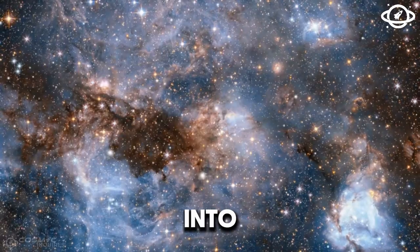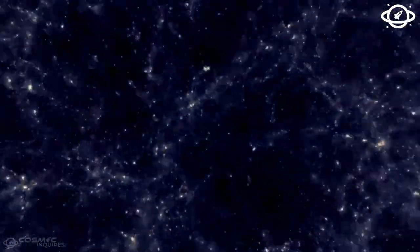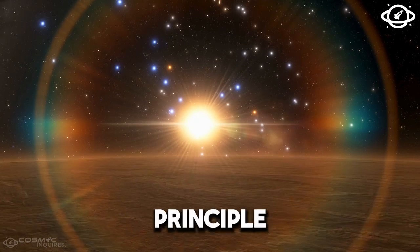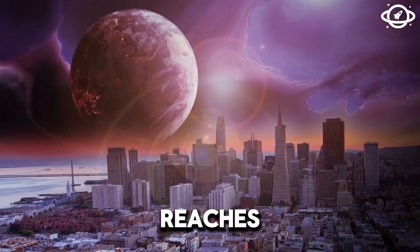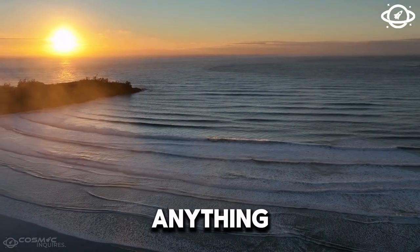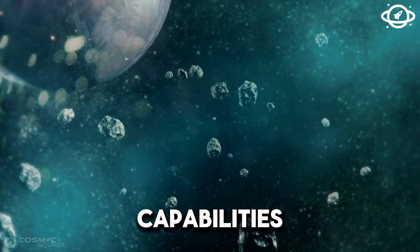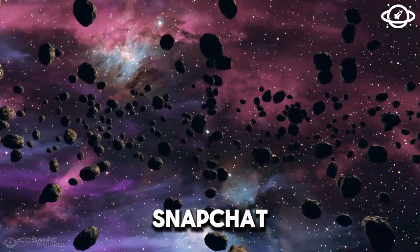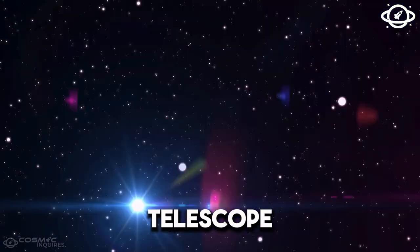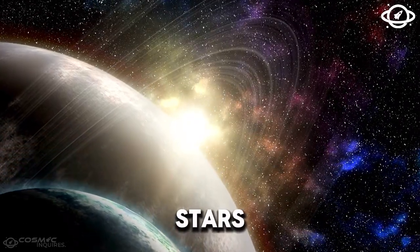Looking back billions of years into the universe's history, we can glimpse how galaxies came into existence. And with the James Webb Space Telescope, or JWST, we can take that principle to the next level and explore the furthest reaches of space. The infrared images captured by the JWST are unlike anything human eyes have ever seen before. The James Webb Space Telescope enables astronomers to study the early universe and better understand the birth of galaxies, stars, and planets.